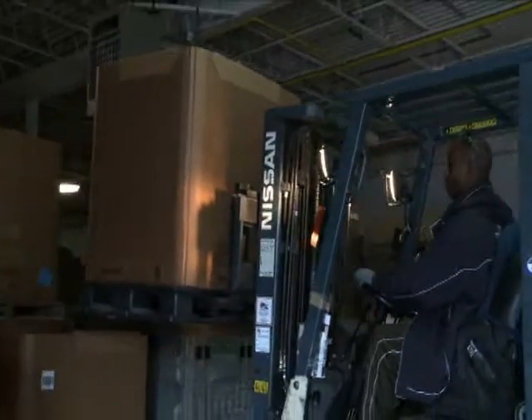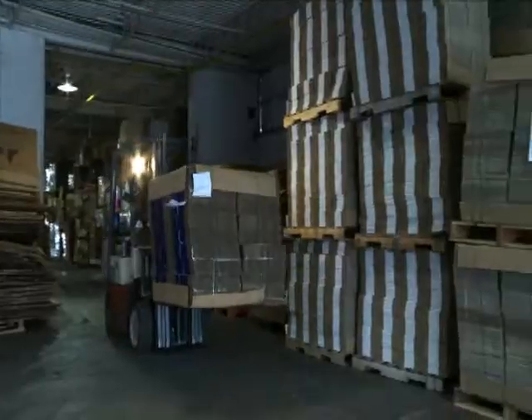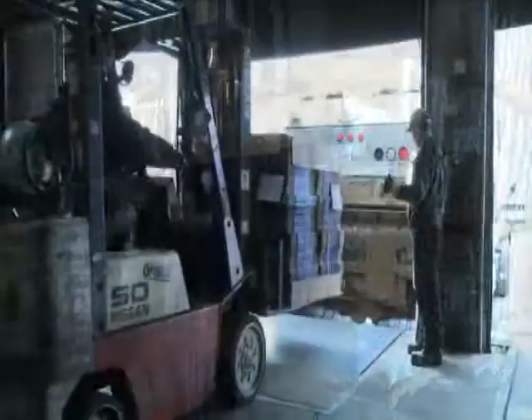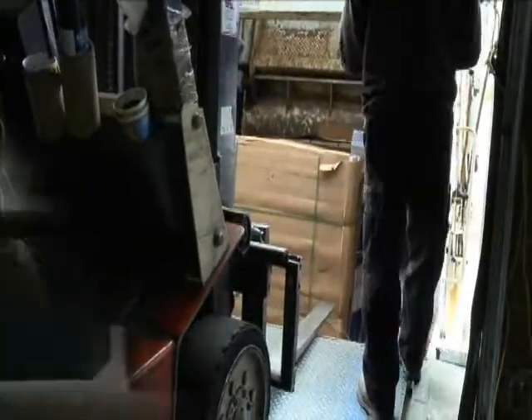Gaylord boxes can also be picked up by forklift and dumped directly into the truck. Here, obsolete cardboard cartons are brought to the dock, then dumped directly into the rear of the truck by the forklift operator.